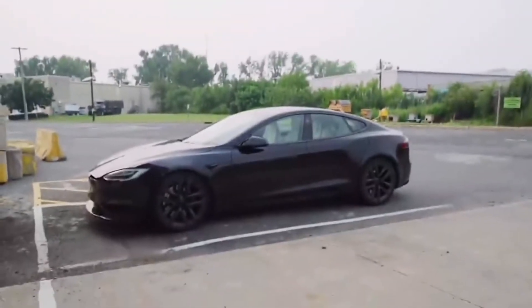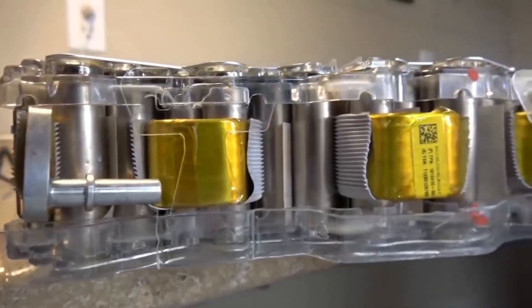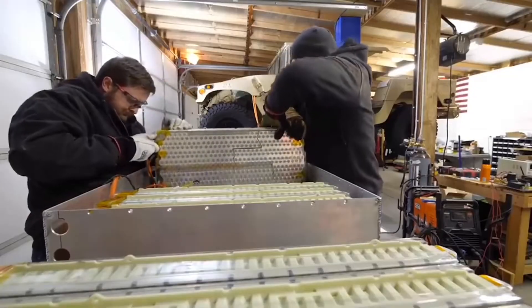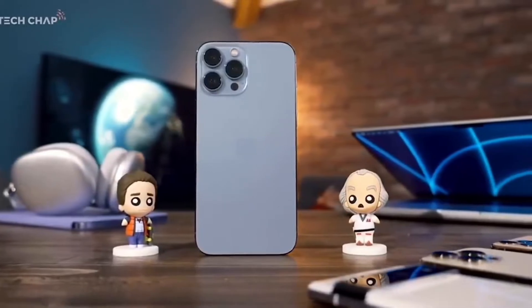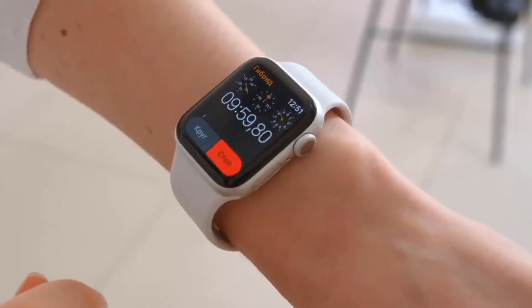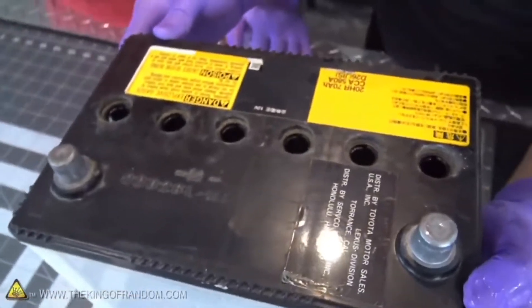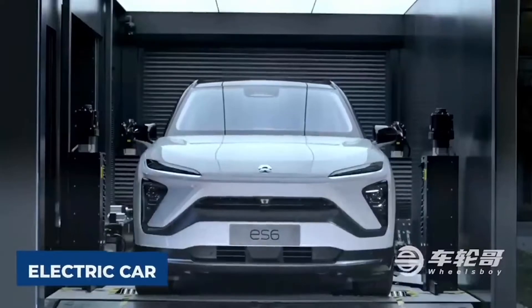If you take delivery of a battery electric vehicle today, you will most likely get a lithium-ion battery. The lithium-ion battery has become so prevalent in today's technologies that you find it everywhere. Your phone uses lithium-ion batteries, the same as your laptop, and many other gadgets. Lithium-ion batteries were a massive improvement over lead-acid batteries, and this is most evident in the electric car industry.